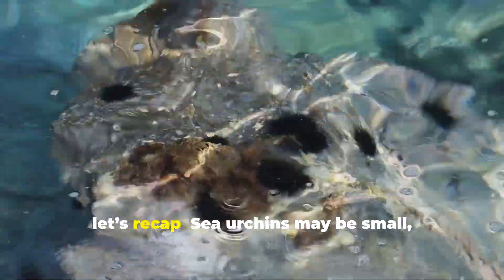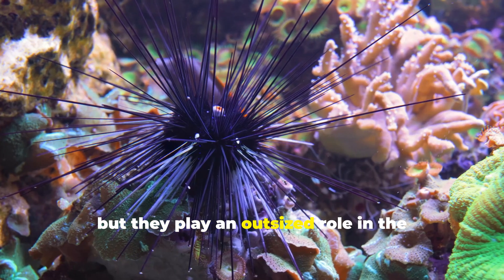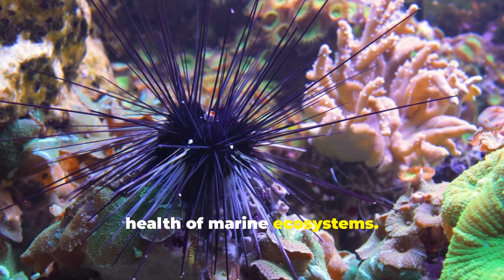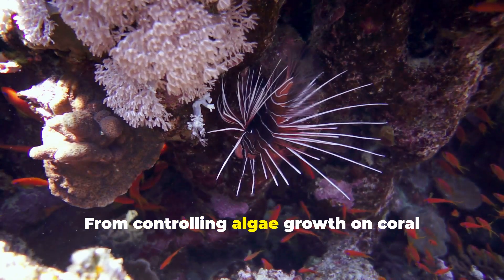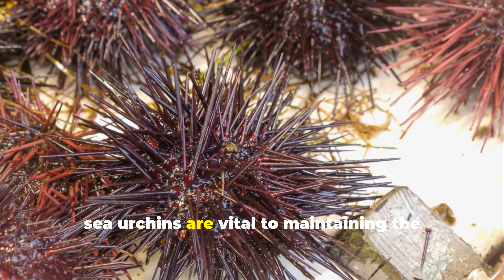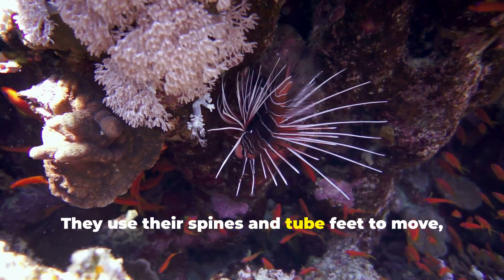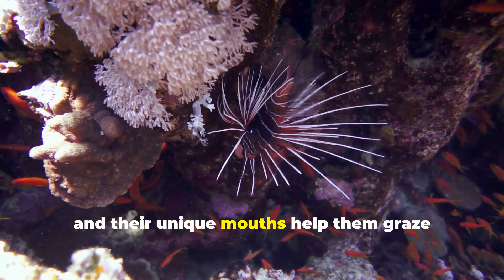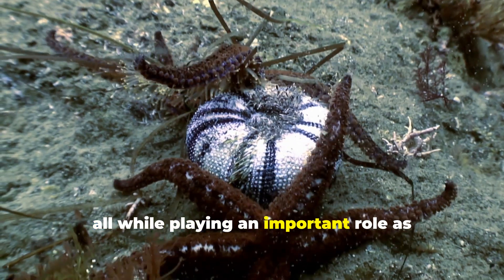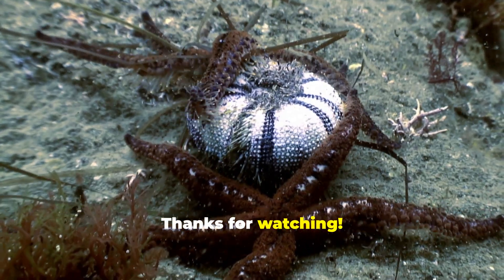Before we wrap up, let's recap. Sea urchins may be small, spiny creatures, but they play an outsized role in the health of marine ecosystems. From controlling algae growth on coral reefs to supporting kelp forests, sea urchins are vital to maintaining the balance of the ocean. They use their spines and tube feet to move, and their unique mouths help them graze on algae, all while playing an important role as both predator and prey in the food web.